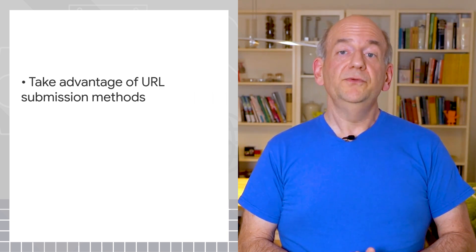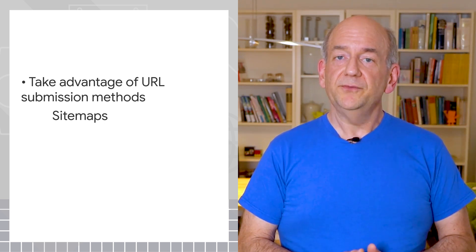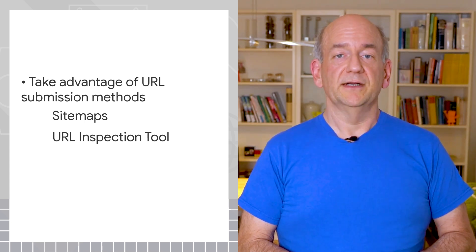Make it easy for our systems to recognize that your new pages are important. Then, use URL submission methods available to you. Use a sitemap to tell Google about new pages automatically. For individual URLs, use the Inspect URL tool in Search Console.